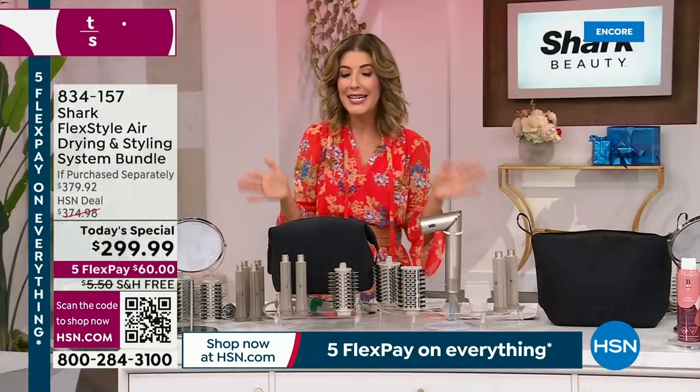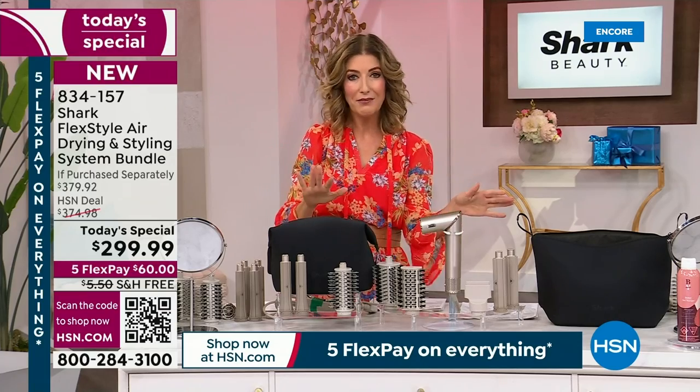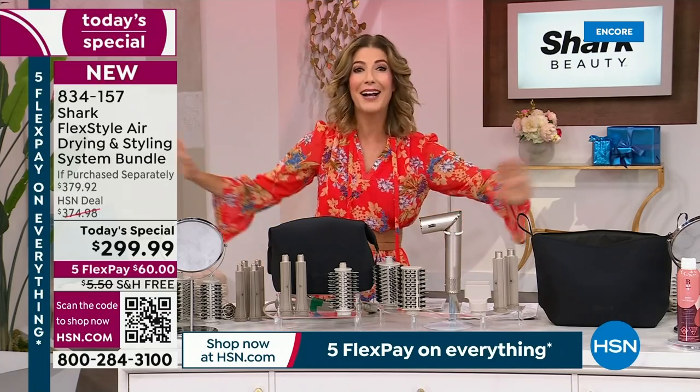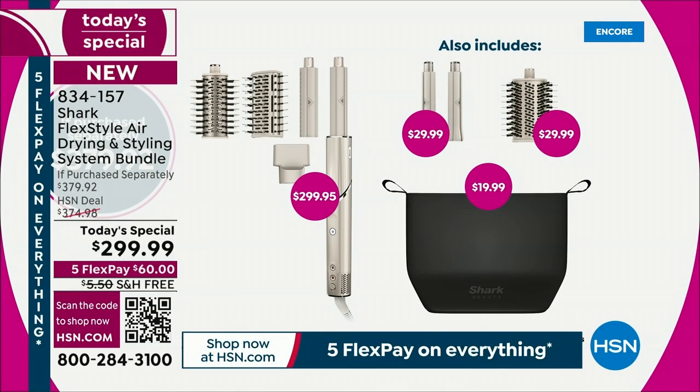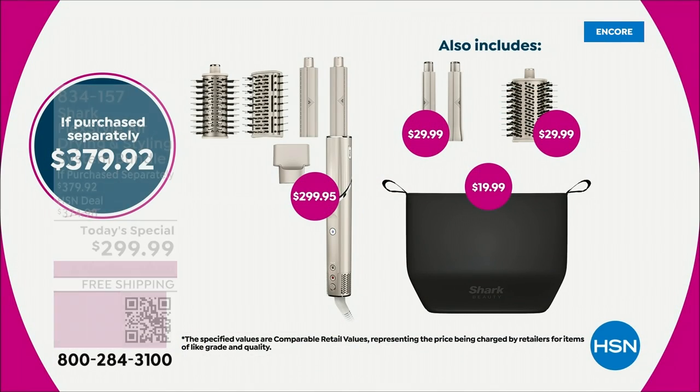You're saving about $80 off retail. We have five FlexPay options, we have free shipping, and we've got a lot of reasons for you to dive in today. Check out why this is the place to get your Shark FlexStyle — one of the hottest tools in the world.